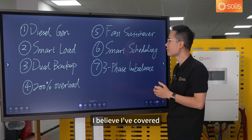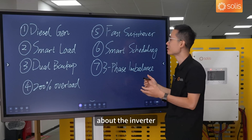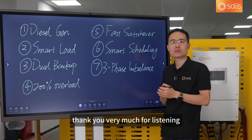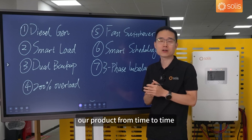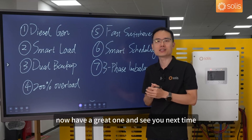With that, I believe I have covered all seven great benefits that I like most about this inverter. That would be all of my sharing today. Thank you very much for listening. Do stay tuned to our updates on social media, where we will share great things about our products from time to time. Have a great one, and see you next time.